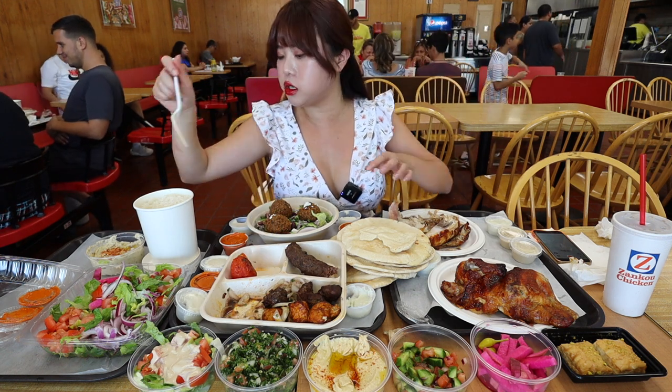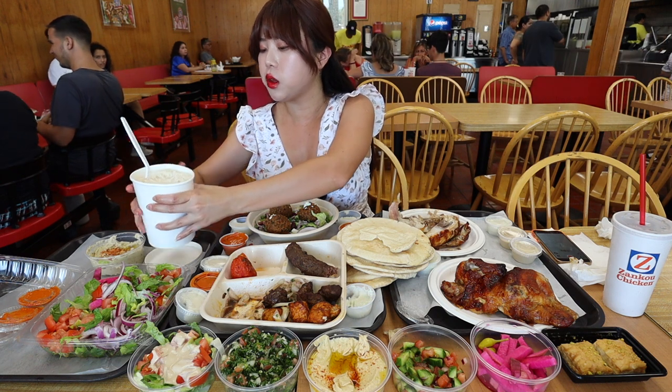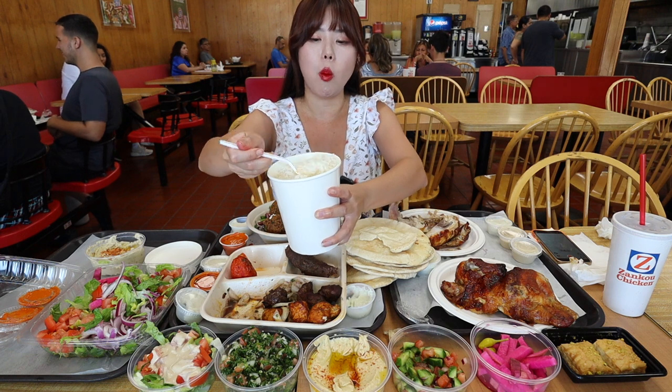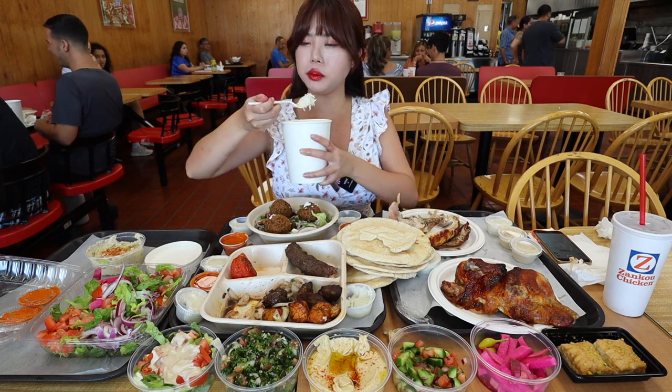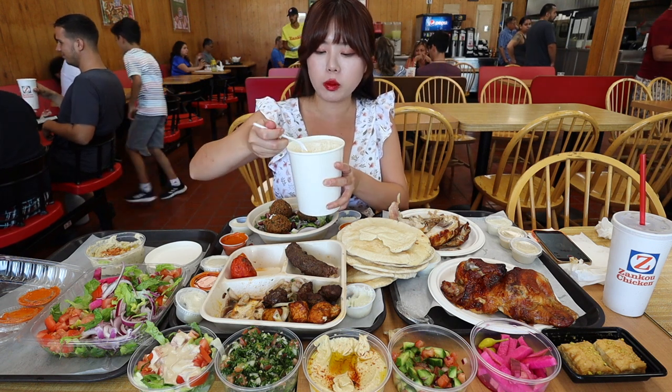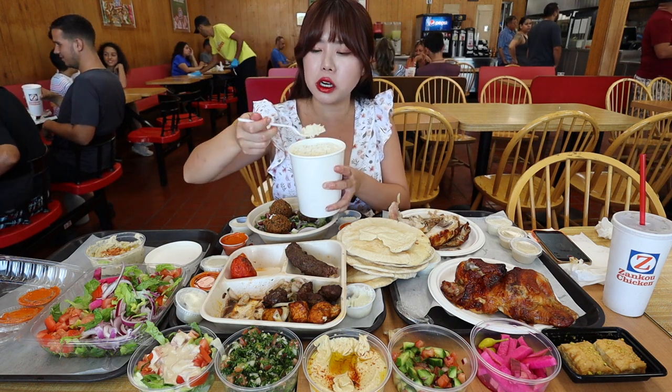Just in love with these onions. They also have a whole container of rice too. I love basmati rice.